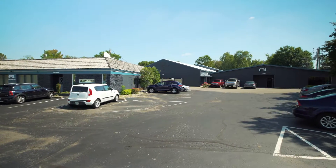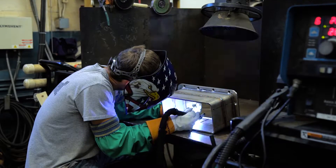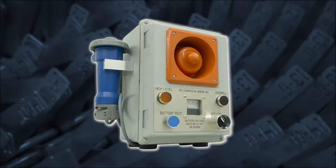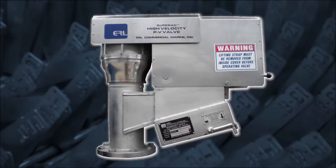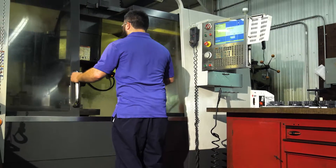ERL Commercial Marine was founded in 1970 and has since become a leading provider in tank barge equipment. From cargo gauging sight glass to overfill protection alarms, pressure and vacuum valves to discharge pumps and winches, ERL challenges innovation and has all the tools to help you succeed.